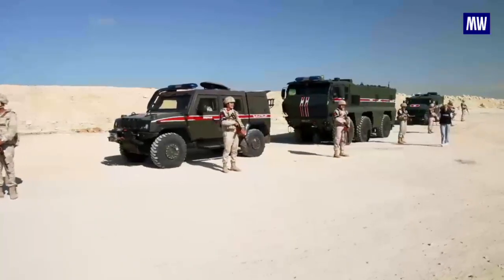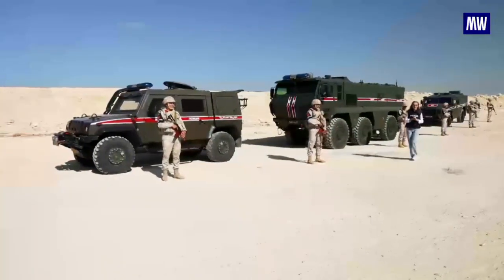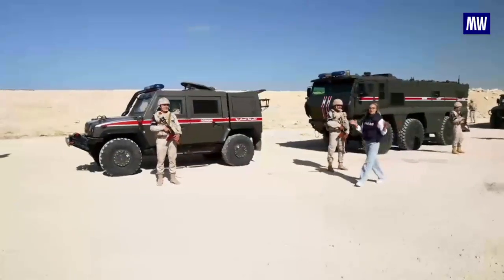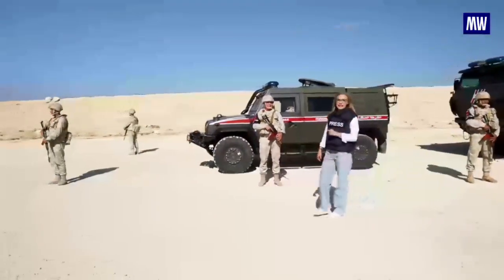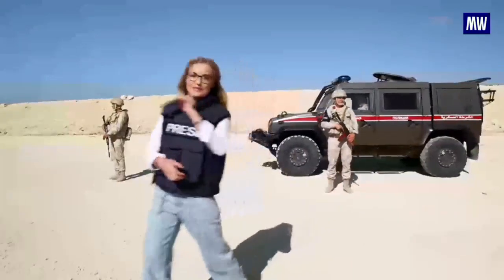Hello and welcome to the Kalashnikova Show. Our special series from Syria continues, and today we'll take a close-up look at how Russia's military police operate in the country. We'll also get the chance to join the military police unit on a real-life mission — out on patrol.